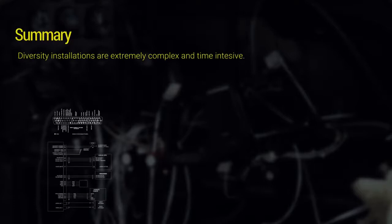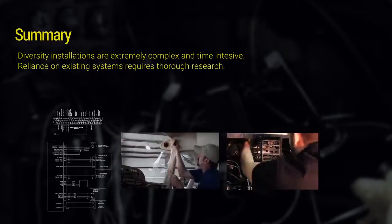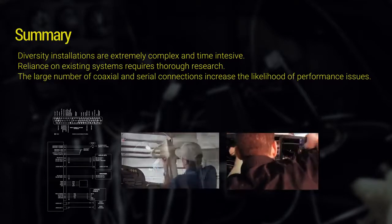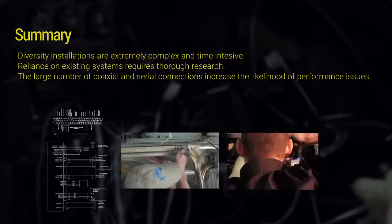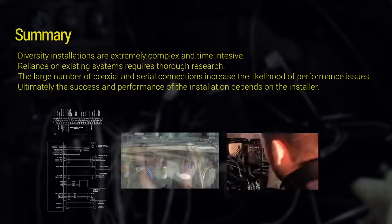In summary, diversity installations are extremely complex and time intensive. Their reliance on existing systems requires thorough research. The large number of coaxial and serial connections increases the likelihood of performance issues. Ultimately, the success and performance of the installation depends on the installer.